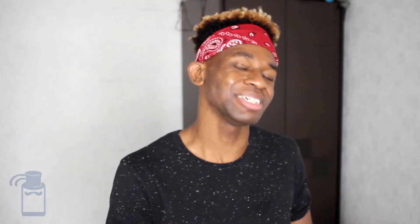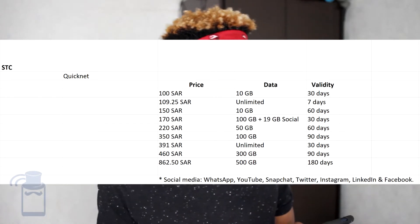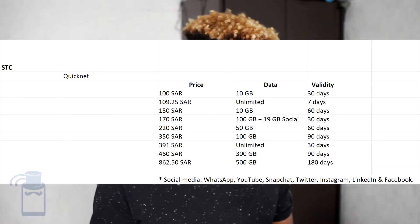Most of the SIM cards are also available as eSIM, which is quite good to know. Some of these SIM cards require you to select a starter plan. For example, if you go with the STC data-only SIM card — the QuickNet SIM card — you have data-only options starting from 100 SAR all the way up to 860.50 SAR, coming with a lot of data, like 500 gigabytes, though the data allowance is valid for six months — 180 days.